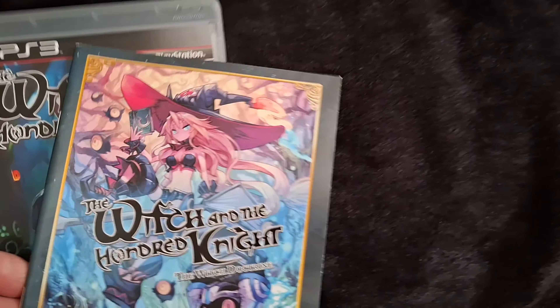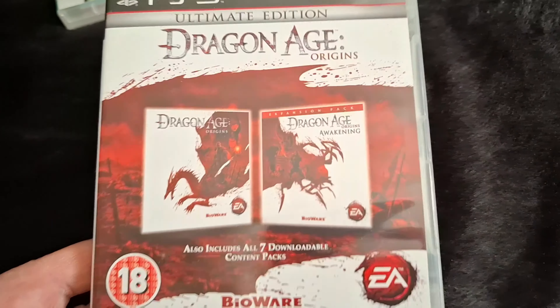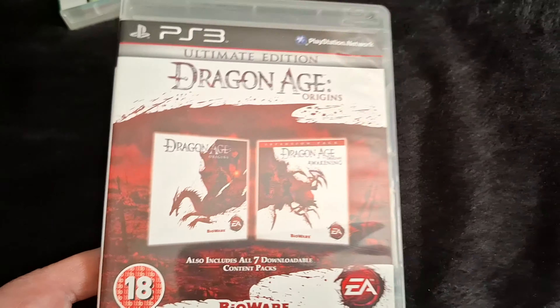A couple of PS1 games. Fantastic Four - the inlay is a bit creased and was folded up. Found this in the charity shop for £2.50; the case was absolutely battered but I've put it in a better case now - not a bad little find for £2.50. Also a couple of PS1 double packs: Rayman and Rayman 2 for a couple of quid, and Tekken 2 and Soul Blade for a fiver - both complete and in decent shape.